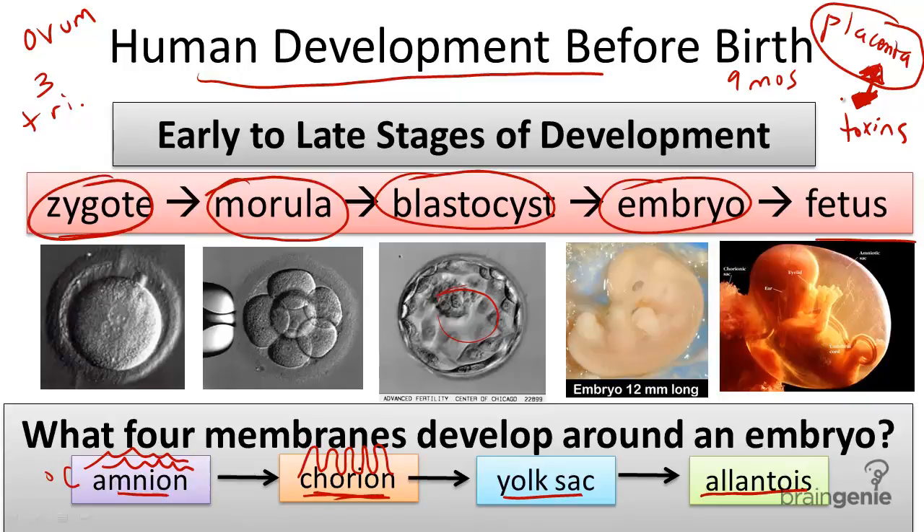Beyond providing food and nutrients for the baby, the mother also provides the growing fetus with her own antibodies until the fetus's immune system is developed enough to protect itself. The human body also maintains high levels of hormones like estrogen and progesterone to sustain the conditions needed for pregnancy, and these hormone levels never falter during pregnancy, or else the growing fetus would be harmed.